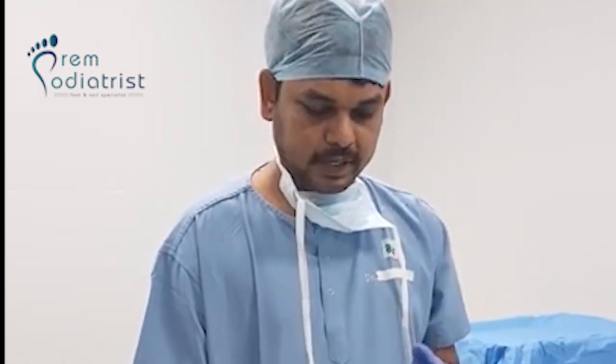One such symptom is a blackening of the toe. If there is sudden blackening of the toe, it means the toe is not getting adequate blood supply and it is going to a gangrenous stage. If they come to the surgeon at the earliest, we can do some vascular intervention and we can save the toe if it is possible.